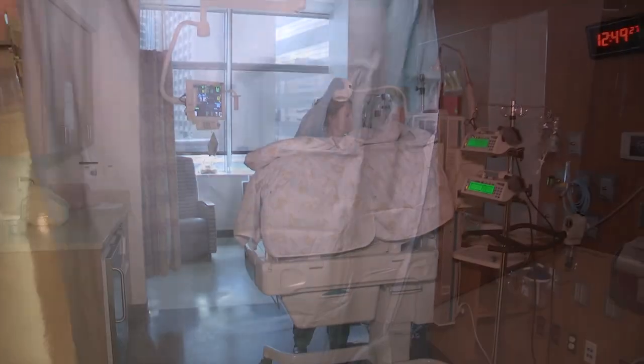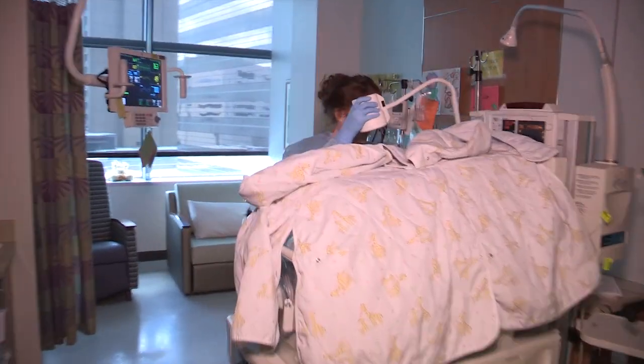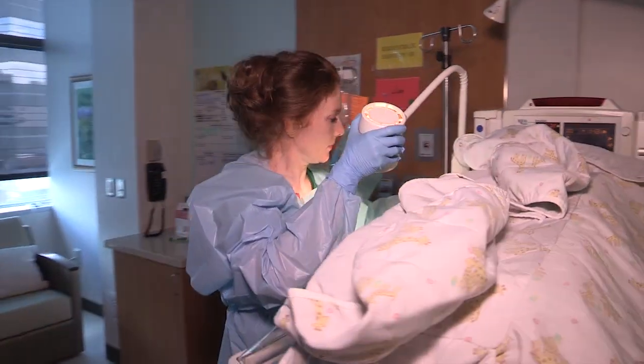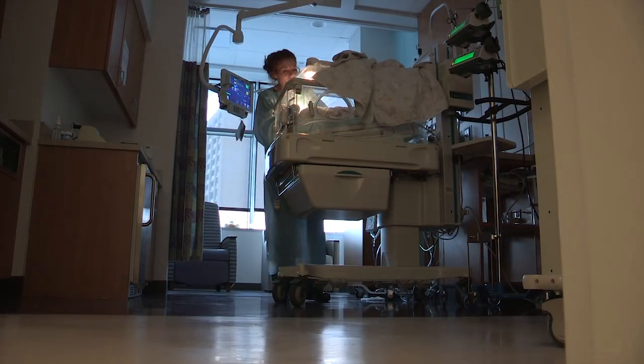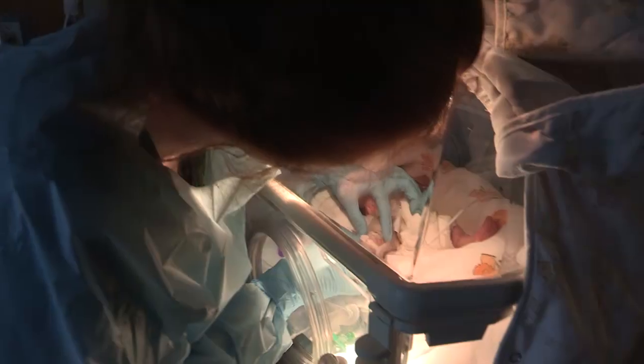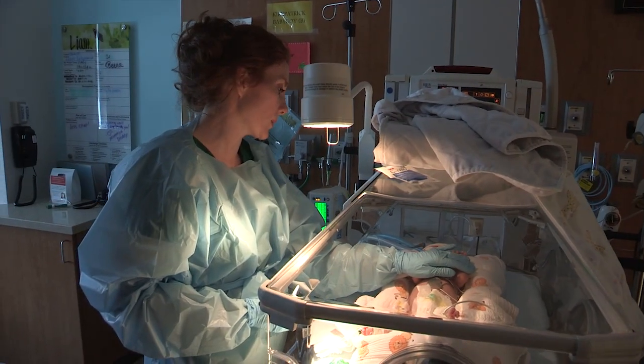We're starting IVs, helping with lab draws for babies who are difficult to get blood from. We place PICCs — that's really one of our bigger and kind of exciting procedures, and maybe why many of us joined the vascular access team: to learn this advanced skill.